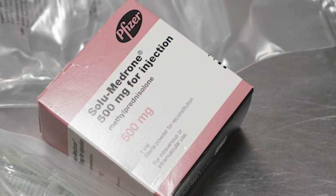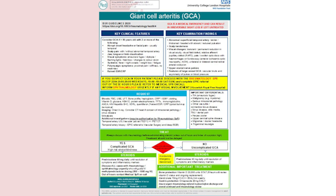Steroid treatment is commenced without delay. Results are then collated and the decision to continue or stop steroids is made by the clinician responsible.